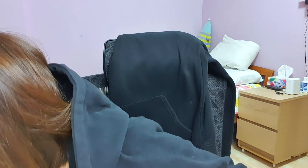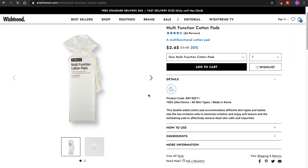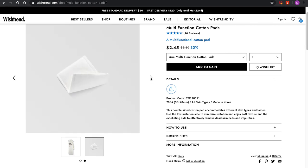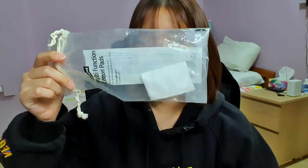I used to have a packet of these cotton pads and I still have one piece left. I use it together with these multi-function cotton pads. These are really, really good — they come with about 70 pieces and they're $2.45 right now. I may actually pick some of these up because they are really good.